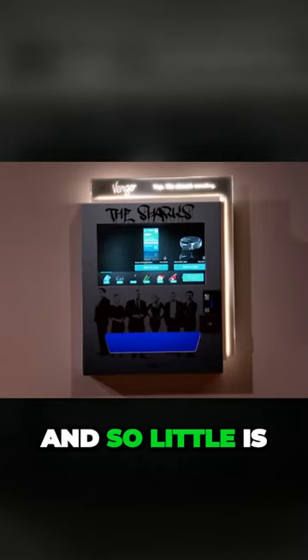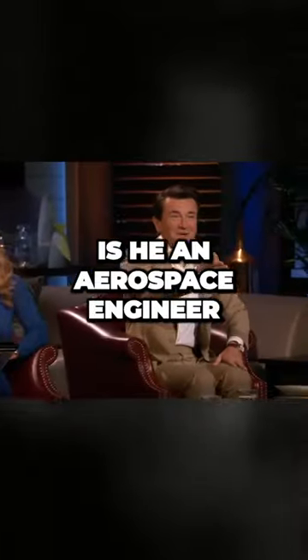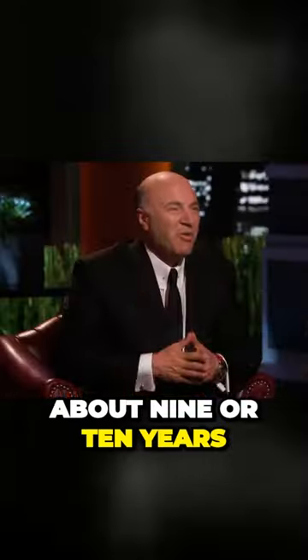How do we fit so much in so little? We have an amazing team of aerospace engineers. Is he an aerospace engineer? Yes, that's my background. I was an aerospace engineer for about nine or ten years.